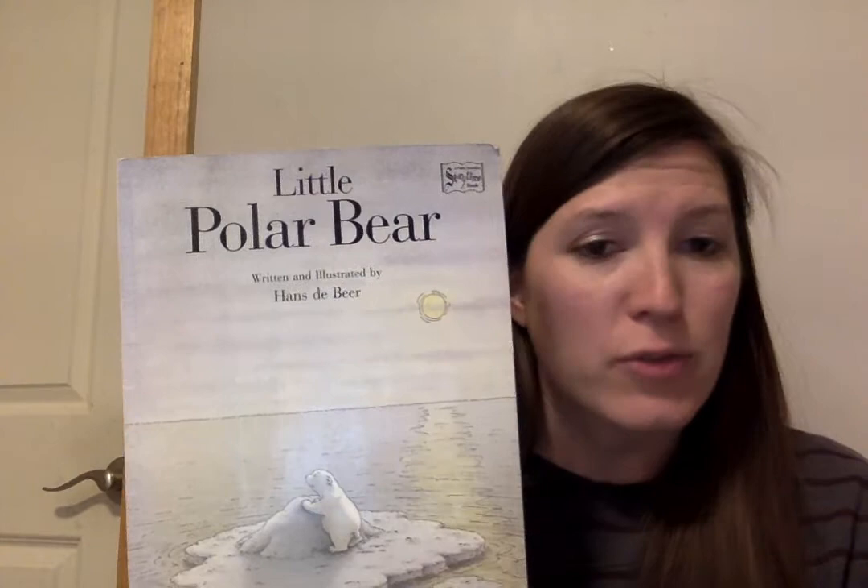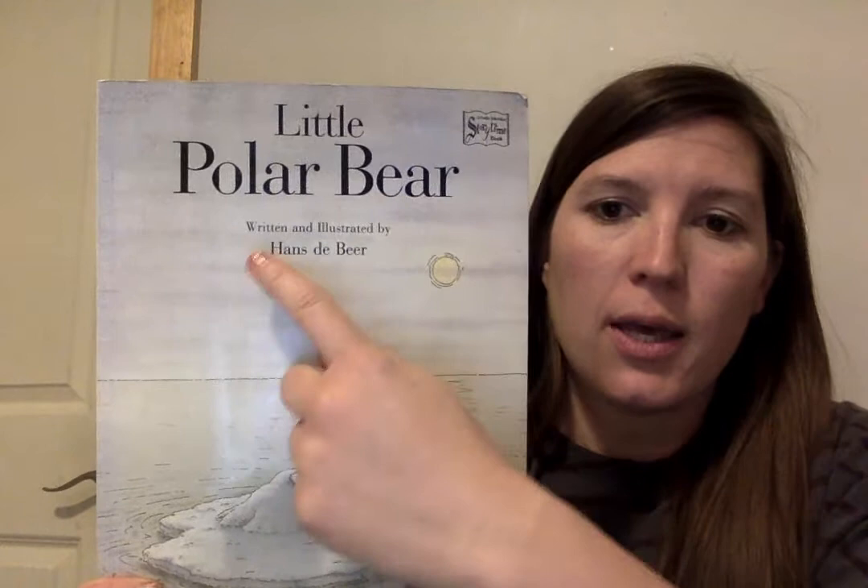This week we are going to be reading an author of books that I read when I was growing up, and this was one of my favorite books. It's called Little Polar Bear, and afterwards you're going to do a fun art activity. This is Little Polar Bear, that's the title, and the author and illustrator is Hans de Beer.